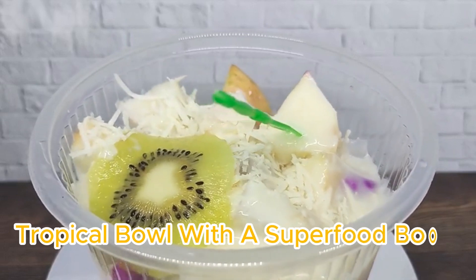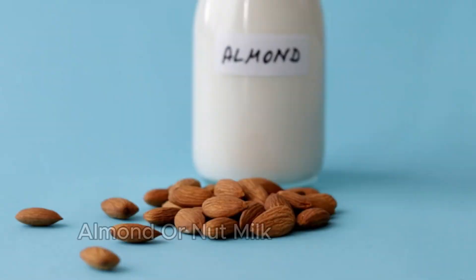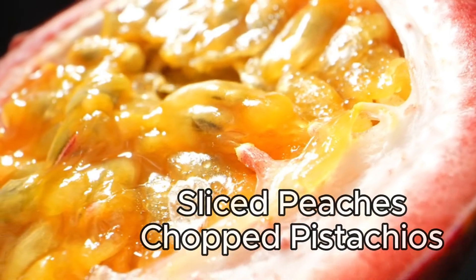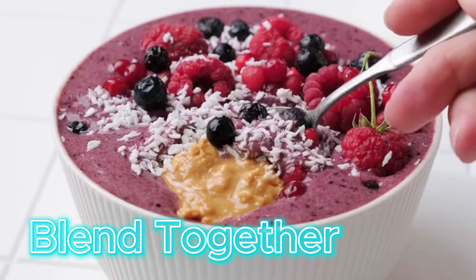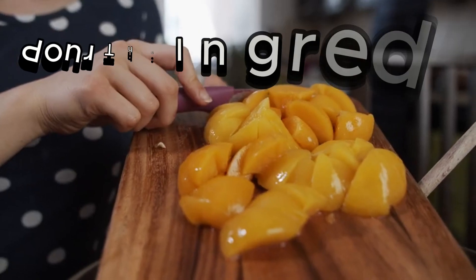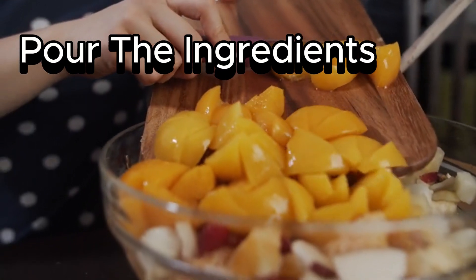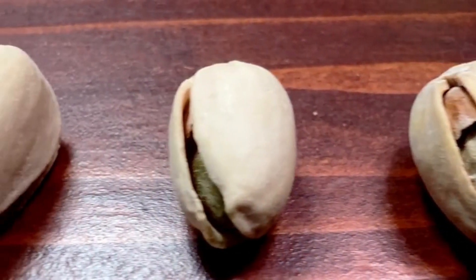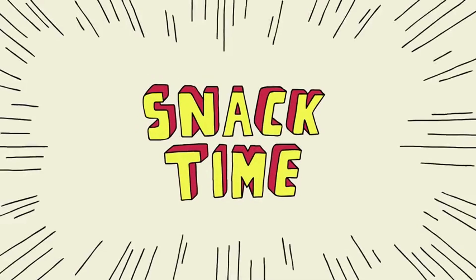Here is the first stem cell snack: One — Tropical Bowl with a Superfood Boost. Ingredients: frozen blackberries, goji berries, almond or nut milk, honey, diced mango, sliced peaches, and chopped pistachios. Blend together frozen blackberries and a handful of fresh goji berries with unsweetened almond milk and a touch of honey for sweetness. Pour the ingredients into a bowl and top with diced mango, sliced peaches, and a sprinkle of chopped pistachios. To easily shell pistachios, use one shell to pry open another, making it simple to access even the most stubborn nuts. Snack time!